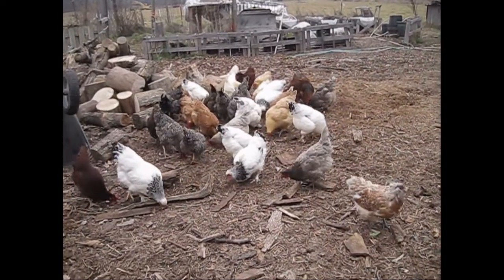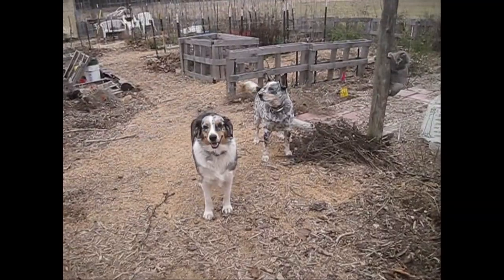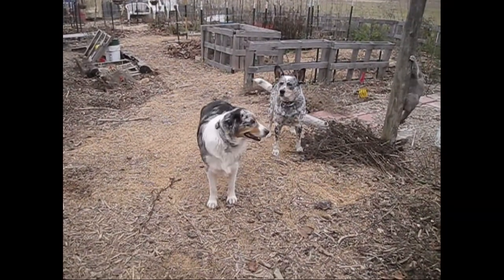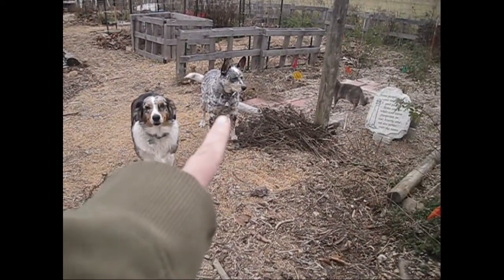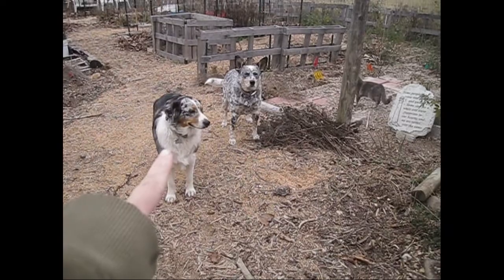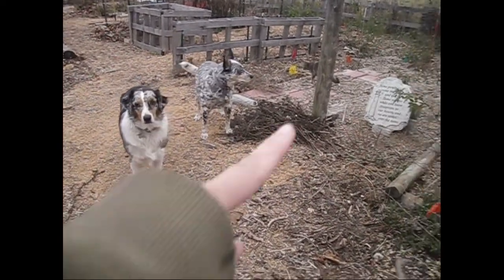These are our live composters — my two beautiful dogs. This is Andy and Autumn: an Australian Shepherd, an Australian Cattle Dog, and Smoke Bomb.